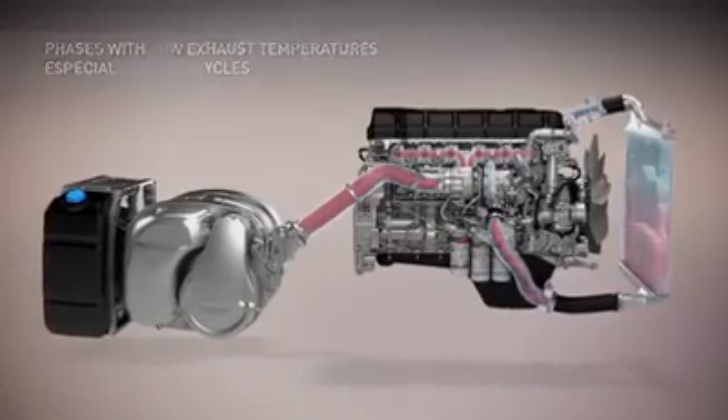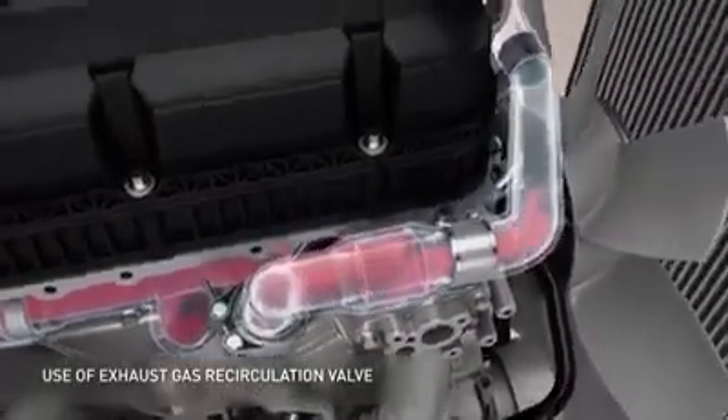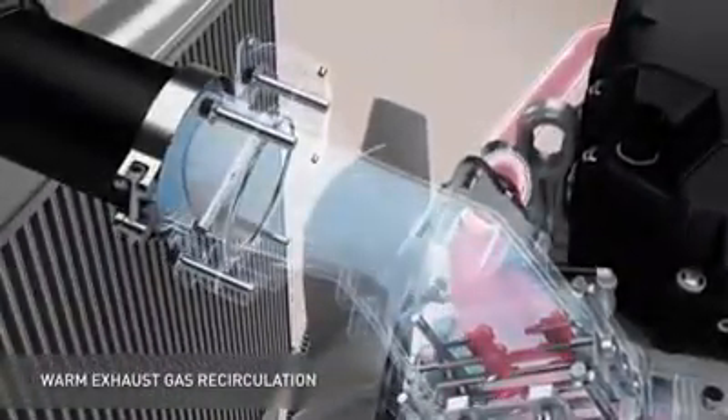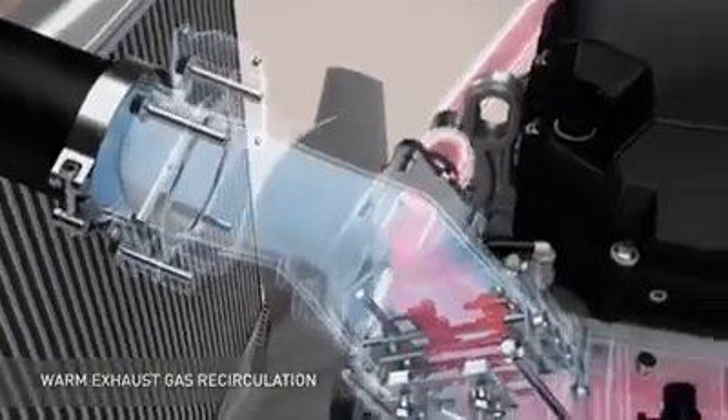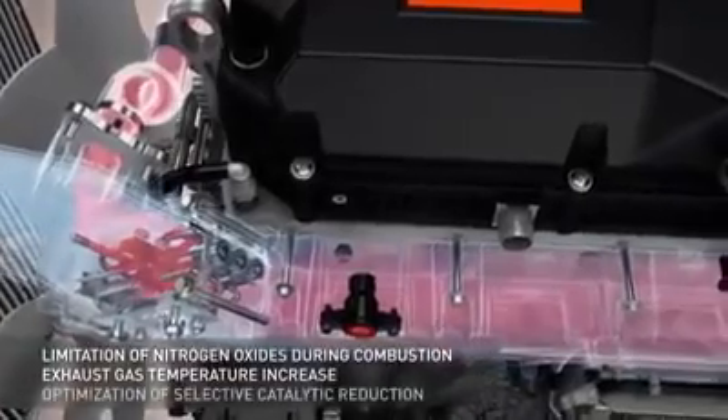This is what happens during periods of low engine temperature, which is the case during urban cycles, for example. In this case, the EGR valve opens and returns some of the hot gases to the intake. This helps limit the production of nitrogen oxides.